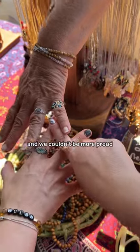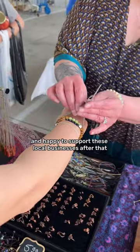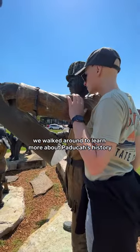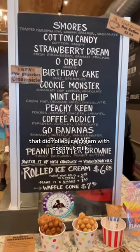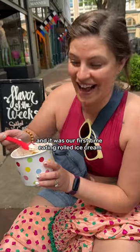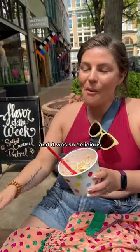We met some of the kindest souls down there and we couldn't be more proud and happy to support these local businesses. After that we walked around to learn more about Paducah's history, and then we found this ice cream shop that did rolled ice cream with coconut milk, which was dairy free so we could actually have it. It was our first time eating rolled ice cream and it was so delicious.